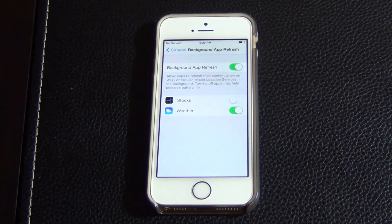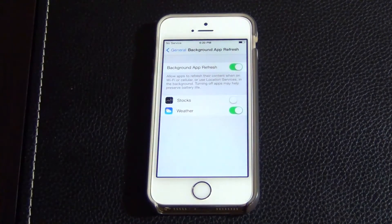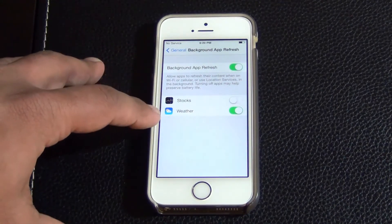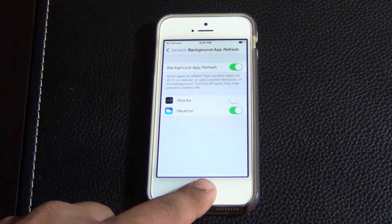As you add more apps, you'll be seeing more apps here. So you can turn all of them on or off individually. I have no interest in stocks so I turned that off, but I do want my weather to refresh every now and then. So this is the first tip.